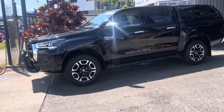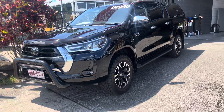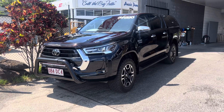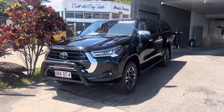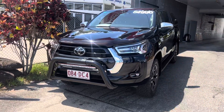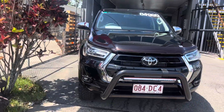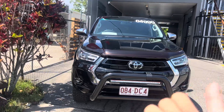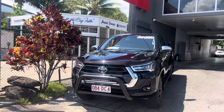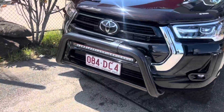Our cars are drive away, so that includes all your on-road costs, stamp duty and registration. This one has plenty of registration out to November next year. What you see is what you pay — no extra on-road costs. We provide you a PPSR report showing the vehicle has never been written off, never been stolen, has no finance owing, and no hail or flood damage. We also give you the current roadworthy certificate for the car.